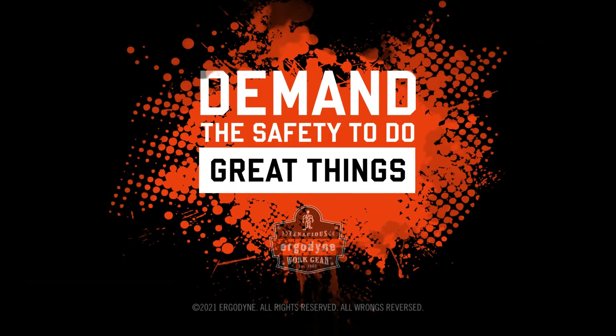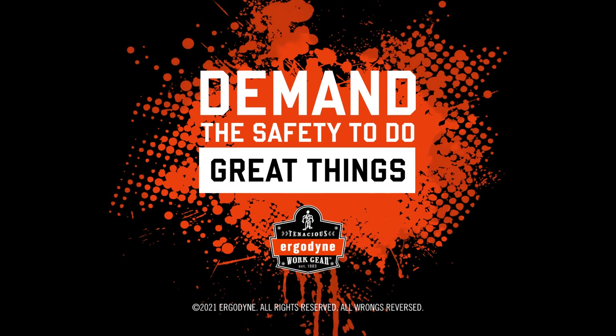For more info on the importance of sunscreen, go to the Tenacious blog on Ergodyne.com and search sunscreen.